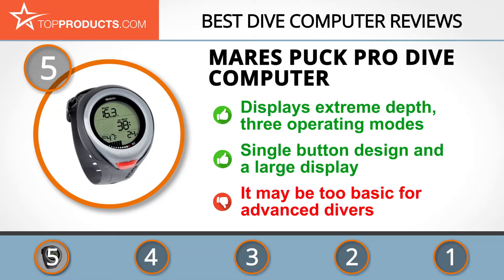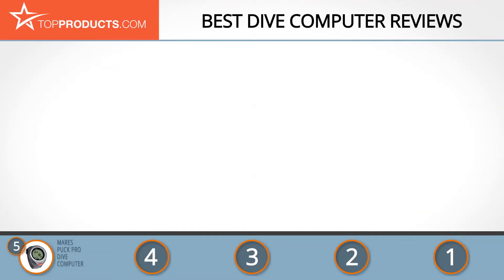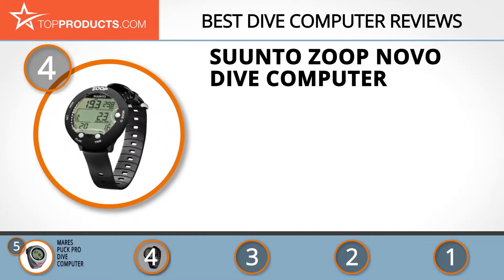It's also quite affordable. The only challenge we envisage with this dive computer is that it just may be too basic for advanced divers.